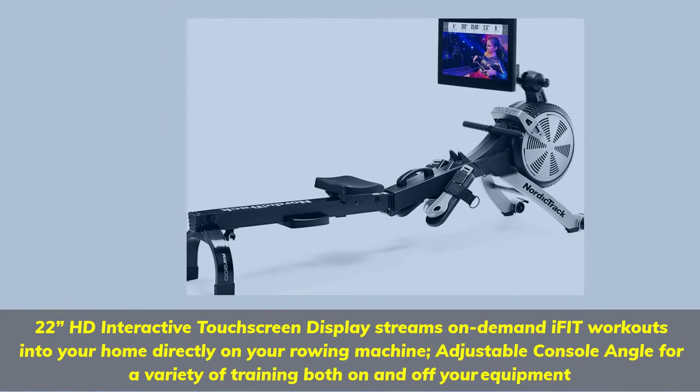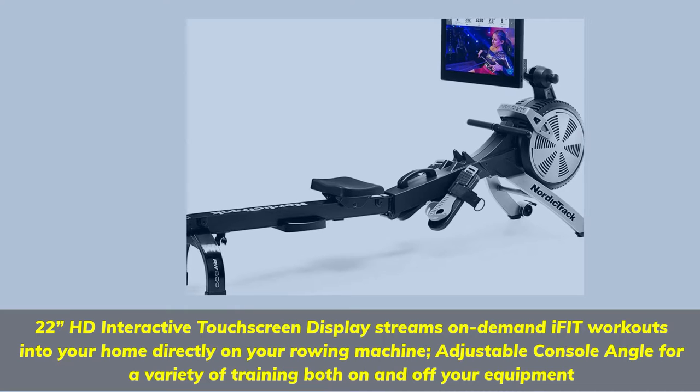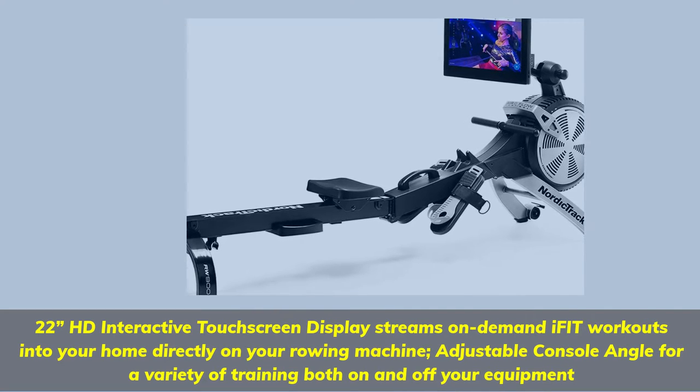22-inch HD interactive touchscreen display streams on-demand iFIT workouts into your home directly on your rowing machine. Adjustable console angle for a variety of training both on and off your equipment.